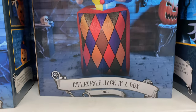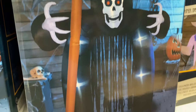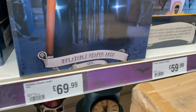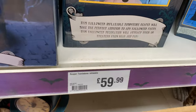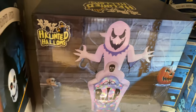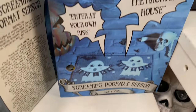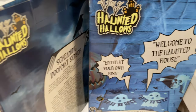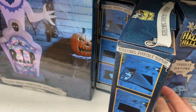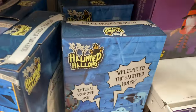Here are the boxes for the inflatables: pumpkin stack $39.99, jack-in-the-box $69.99, and also the same price for the reaper arch which looks really cool — though they didn't have one set up. It's $59.99 for the reaper tombstone inflatable which they have up, and I really like that one. They've also got doormats — they have these pretty much every year — and they make a little sound when you press the button.